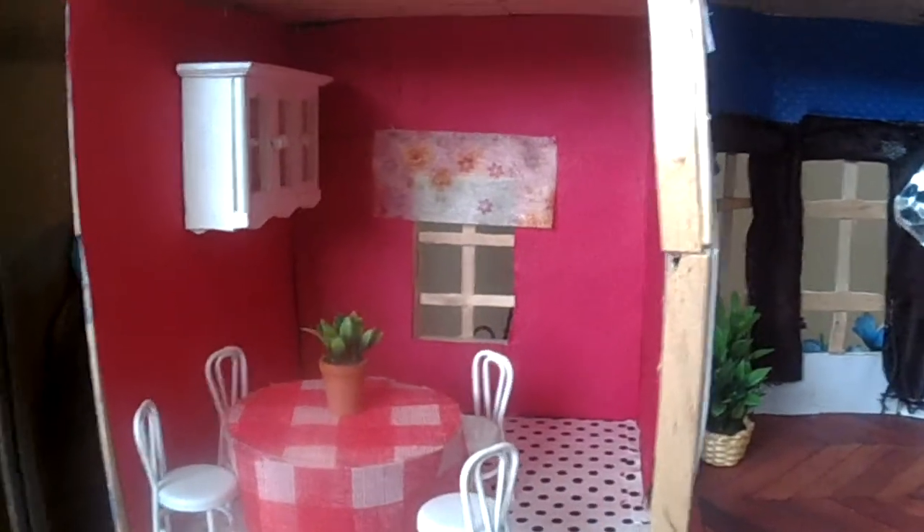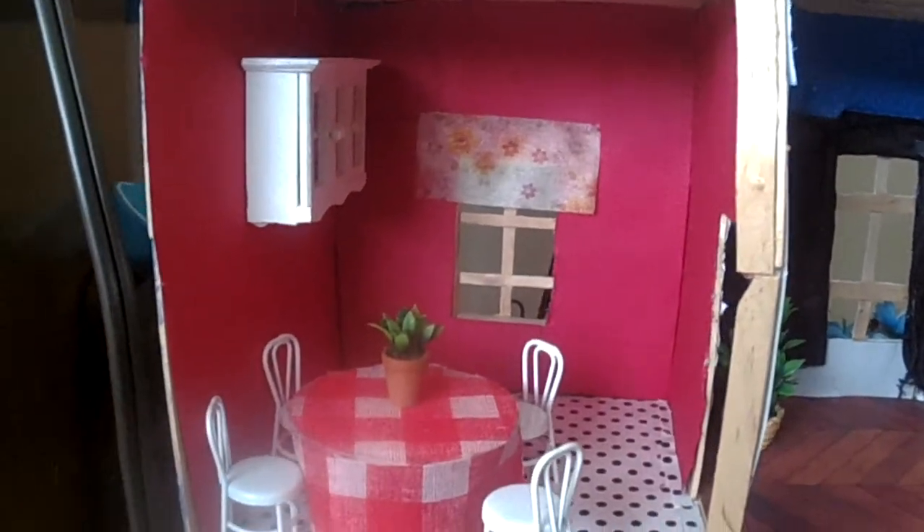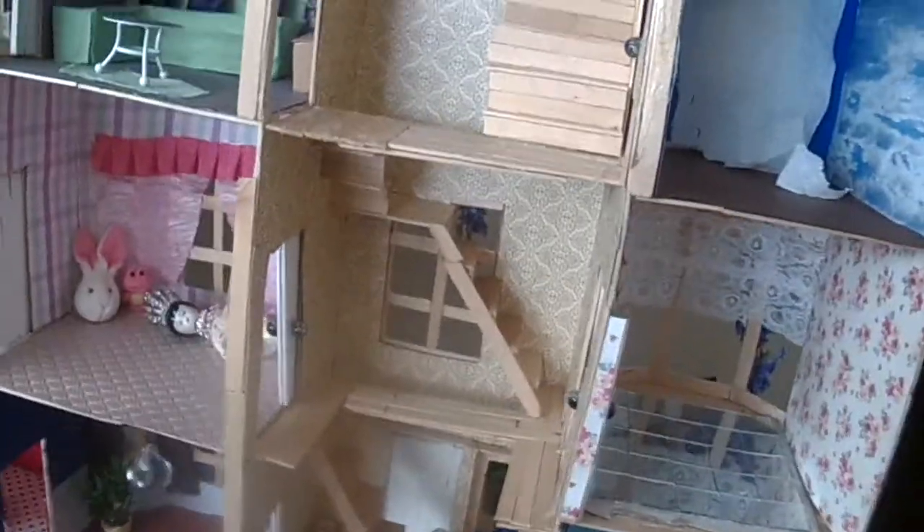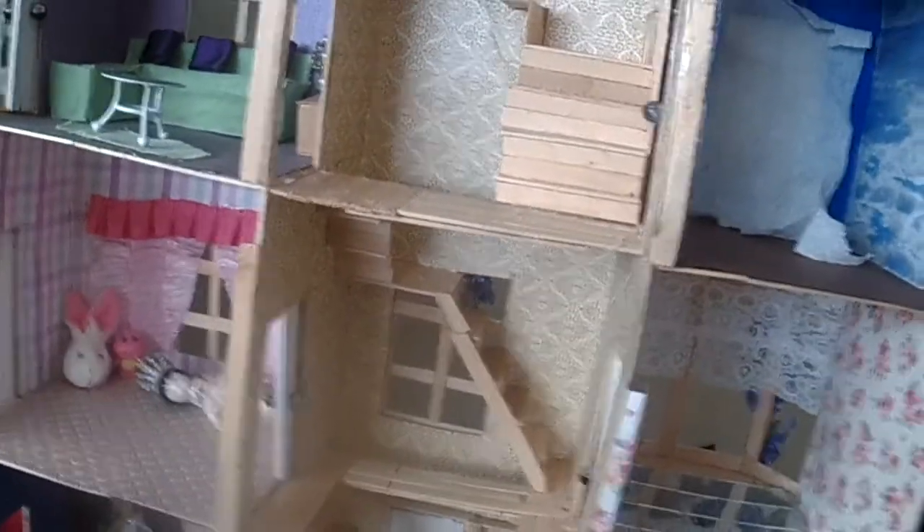The kitchen color is magenta — I don't know if you can see it well. And yeah, that's it! Please like this video or subscribe. Thanks for watching.